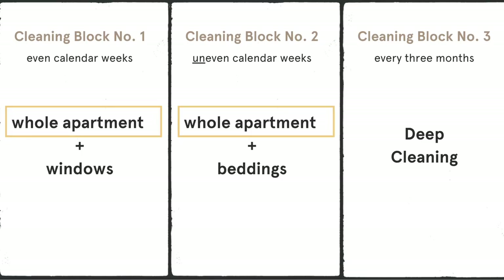Block number one and two are almost the same and I do them on a weekly basis. Let me break down these blocks in detail and show you how it looks in practice. Let's start with the weekly cleaning routine, which is the basis of block number one and two.